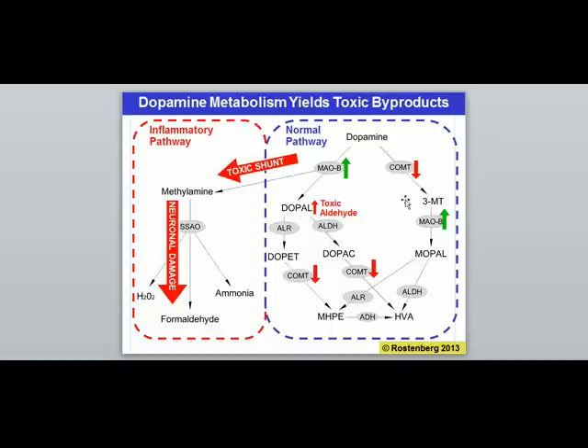Dopamine — something we need and must have for a healthy, functioning nervous system — is susceptible to turning into very damaging substances like ammonia, formaldehyde, and H2O2 because of imbalances in the enzymes that break it down. The research says we need more antioxidants in the brain: giving the brain antioxidants like glutathione and superoxide dismutase will protect it from these damaging molecules. We also have to address methylation and MAOB dysfunction.